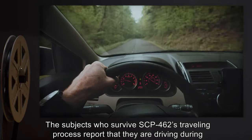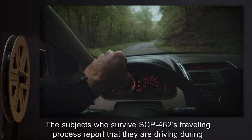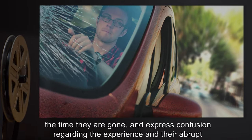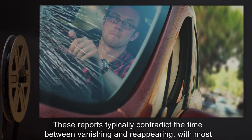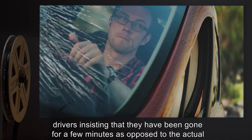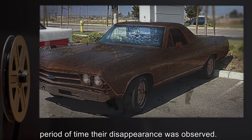The subjects who survive SCP-462's traveling process report that they are driving during the time they are gone, and express confusion regarding the experience and their abrupt reappearance. These reports typically contradict the observed time between vanishing and reappearing, with most drivers insisting that they have been gone for only a few minutes, as opposed to the actual period of time their disappearance was observed.